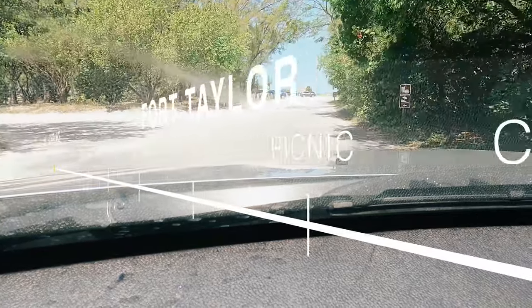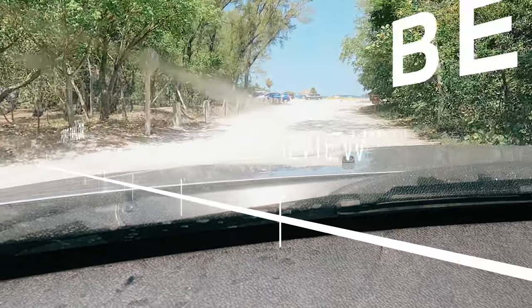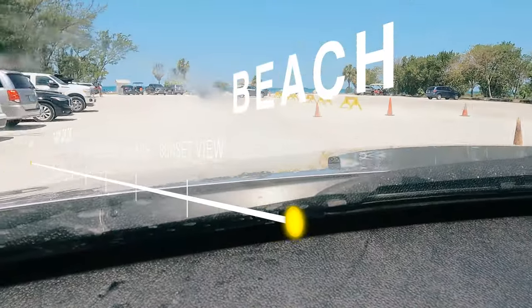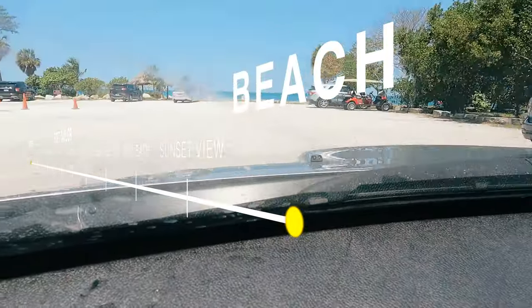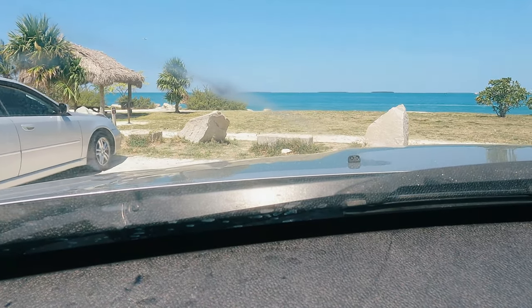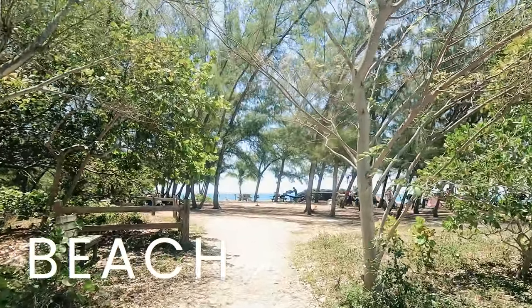From here I can see a clear beach and a few cars parked over there. Let's drive ahead and park and enjoy the beach. Just parked the car — now it's time to explore the beach!